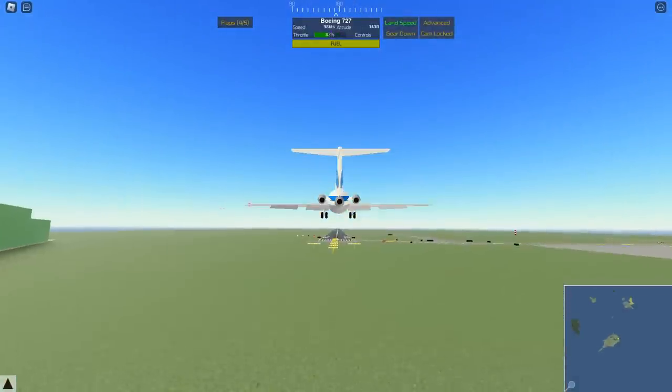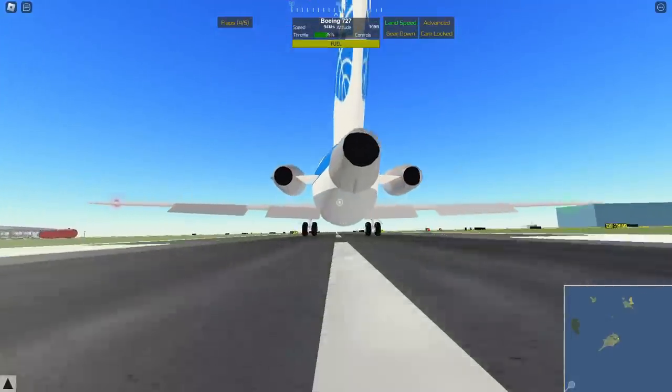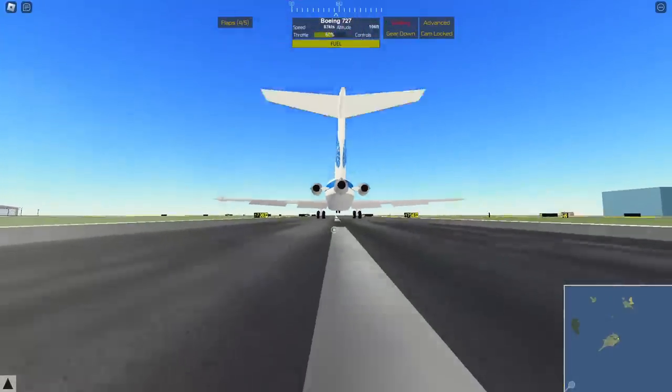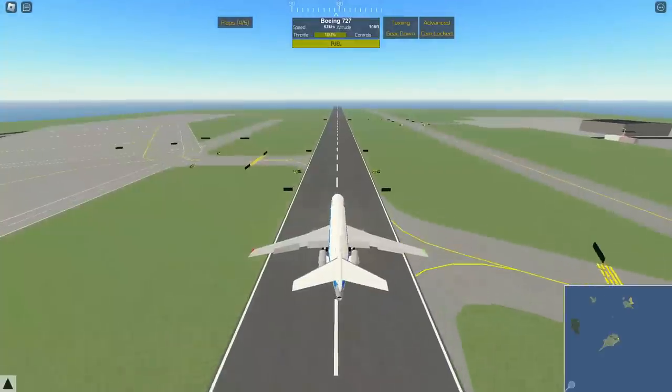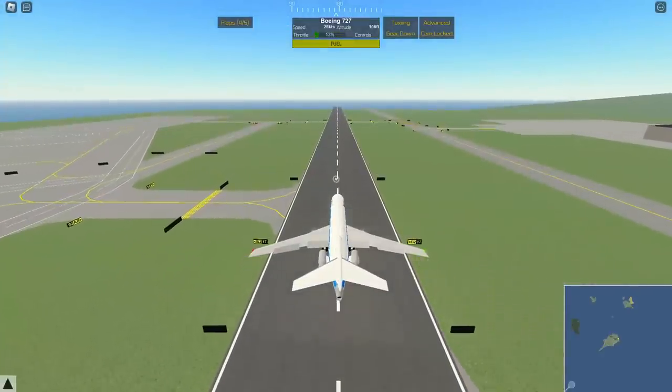And here we go. Just round it out, flare it — flare, flare, flare. It's not bad. I'm going to put some reverse thrust down, a little bit harder on the front gear, but hey, for the first landing on the 727, I'm not too mad at it.